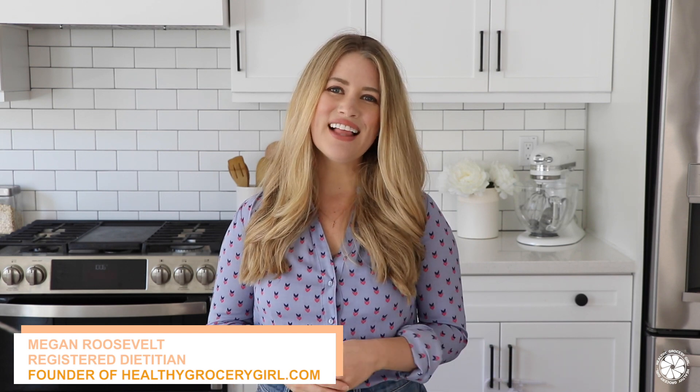Hey friends, welcome back to Healthy Grocery Girl. If you're new, my name is Megan and I'm a registered dietitian, nutritionist, mom of two, and the founder of Healthy Grocery Girl. Here on our channel we love to share plant-focused recipes, natural lifestyle and product tips with a little bit of motherhood and home life as well.